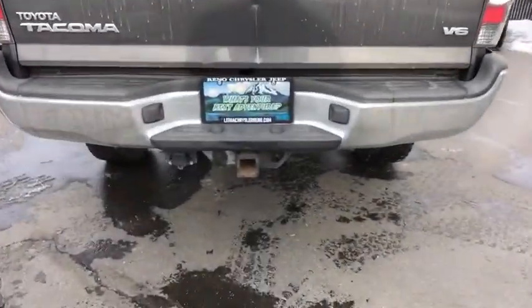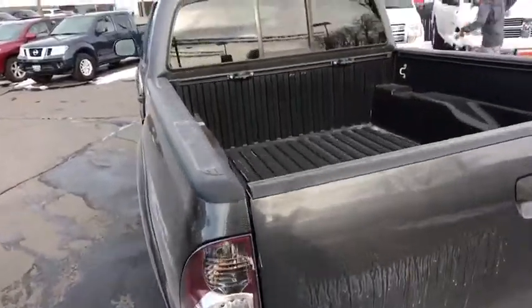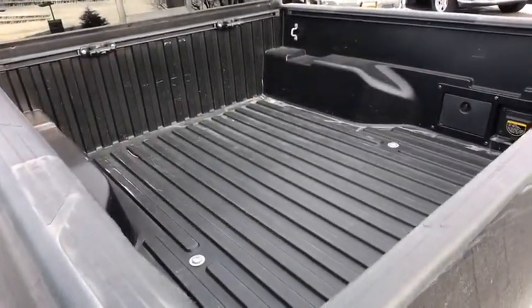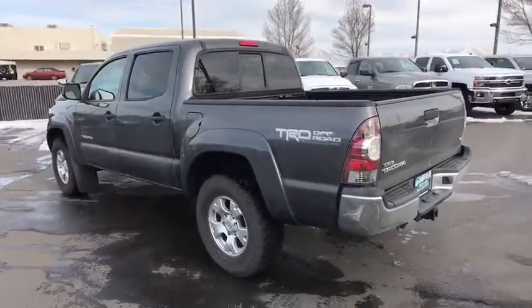Four-wheel drive, backup camera, keyless entry, leather-wrapped steering wheel, Bluetooth, driver lumbar, power steering, adjustable steering wheel, ABS four-wheel, cruise control, AM-FM stereo radio.